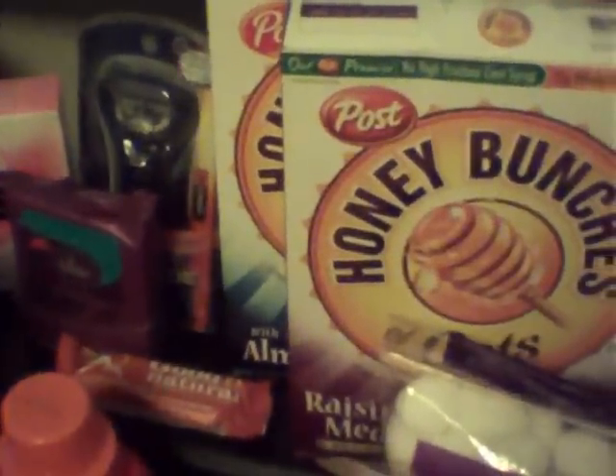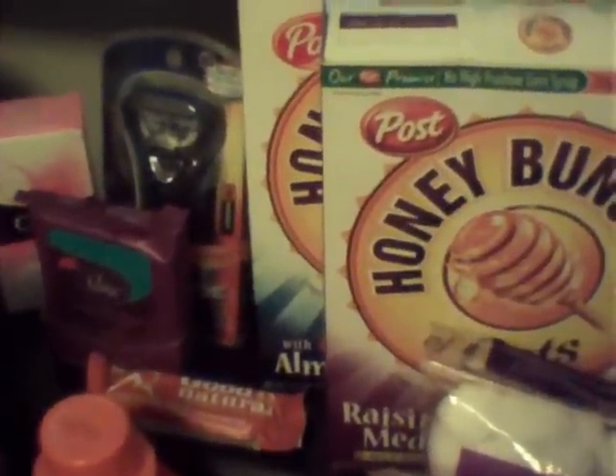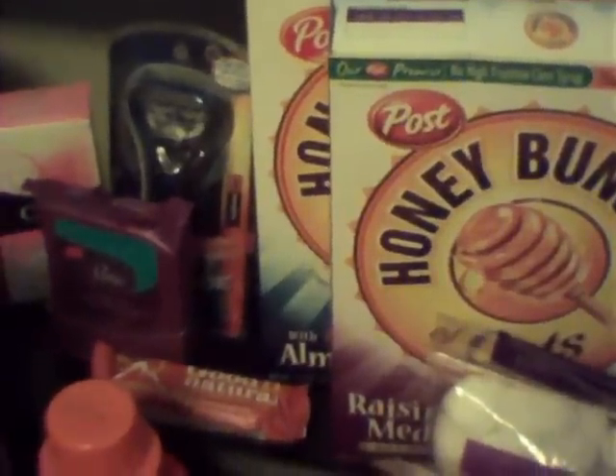In the back, as you can see, the Honey Bunches of Oats — they're on sale for 2 for $6, making them $3 each. And you get back a $6 extra care buck.